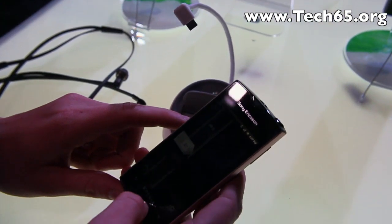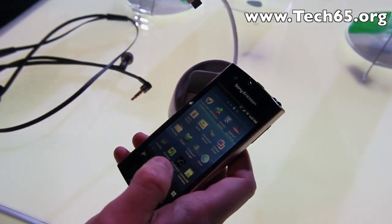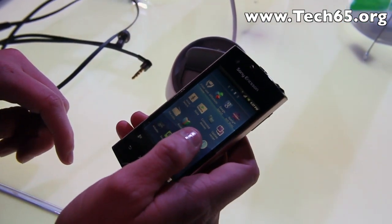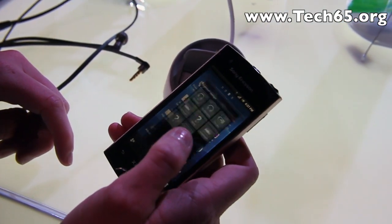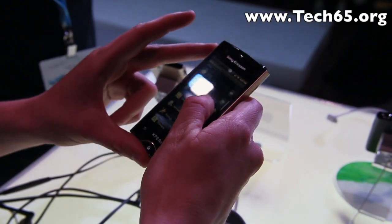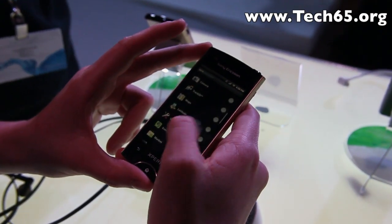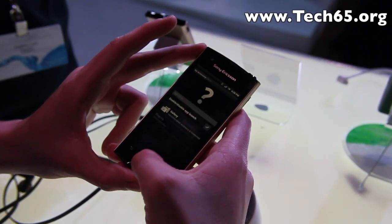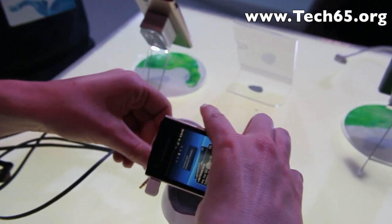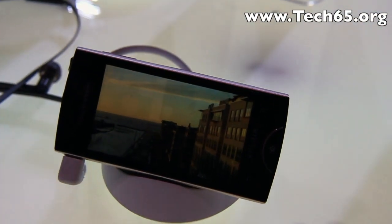Let me take one of the examples. You go into LiveWare Manager, which you have on all the Sony Ericsson Xperia phones and which can also be downloaded for other brands on Android Market. You can scroll and see the different applications you have installed. In this case I have chosen the gallery application. I just attach the phone to the dock and, as you can see, the gallery starts and it's launched.